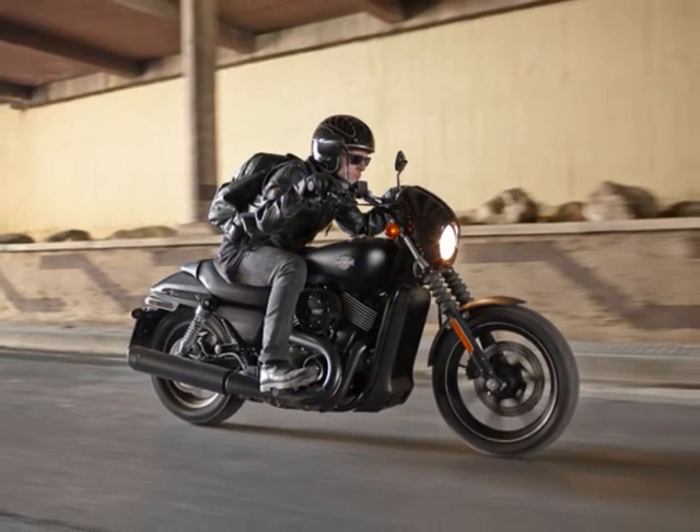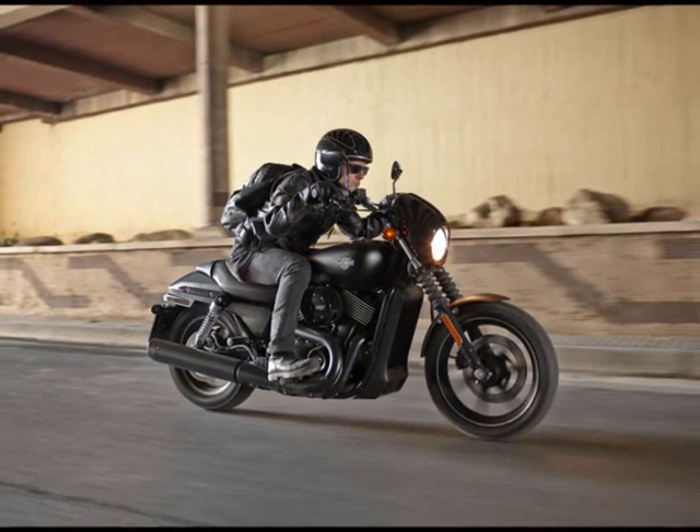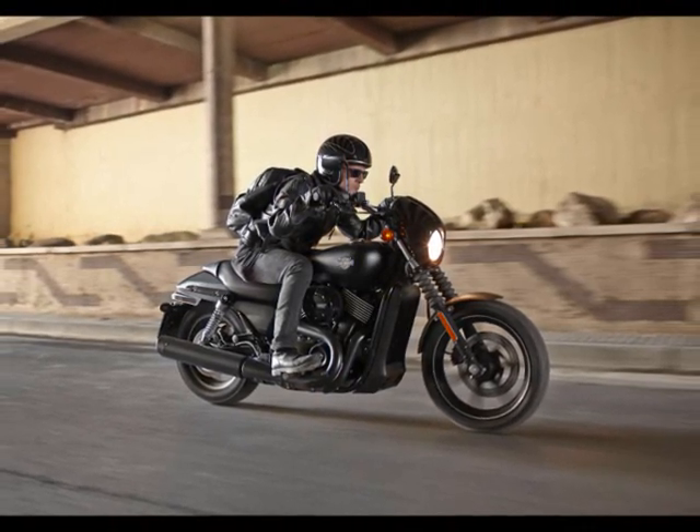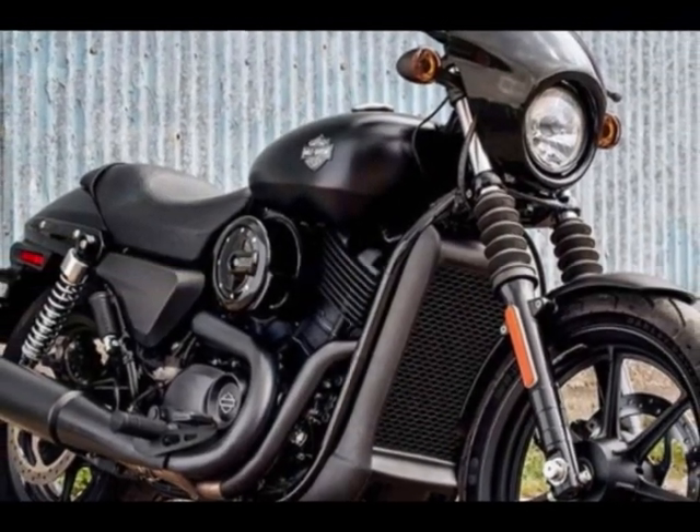Got any plans for the evening? For 2016, Harley-Davidson Street models receive several functional improvements to enhance the riding experience of these nimble urban machines.